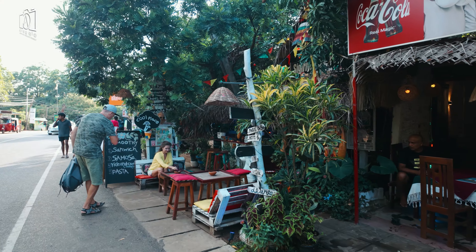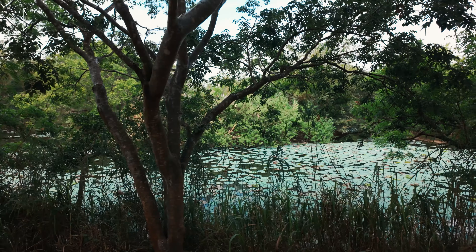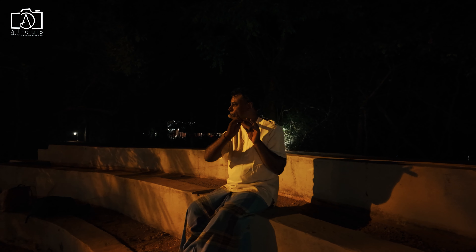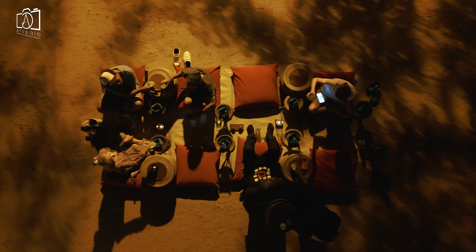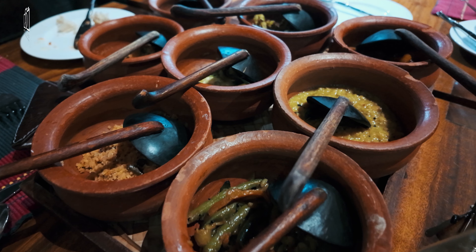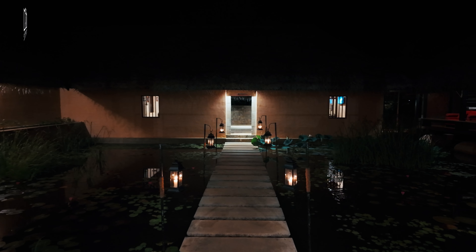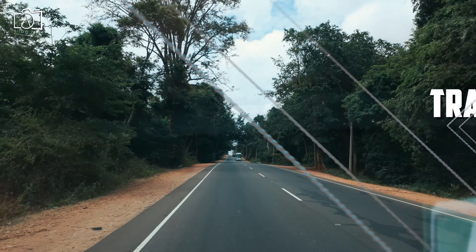We strolled around the lively streets filled with shops, cafes, and restaurants, soaking in the local atmosphere. That evening the hotel organized a special dinner for us in nature, featuring a local culinary demonstration with ground seating and fire torch lighting surrounding us. We experienced Sri Lankan delicacies in a sophisticated and serene atmosphere, ending our last day in the Central Province with a good night's rest.